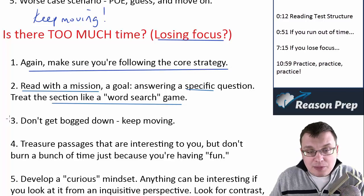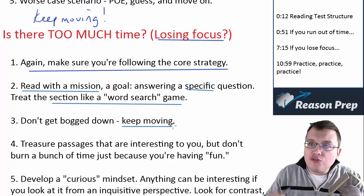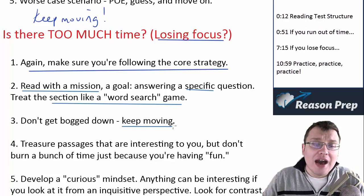As discussed in the first part of this video, don't get bogged down — keep moving. If you find yourself getting sluggish, you've got to pick up the pace: skip the question, skip the passage, do whatever you need to do to keep your attention and focus as high as it can be.